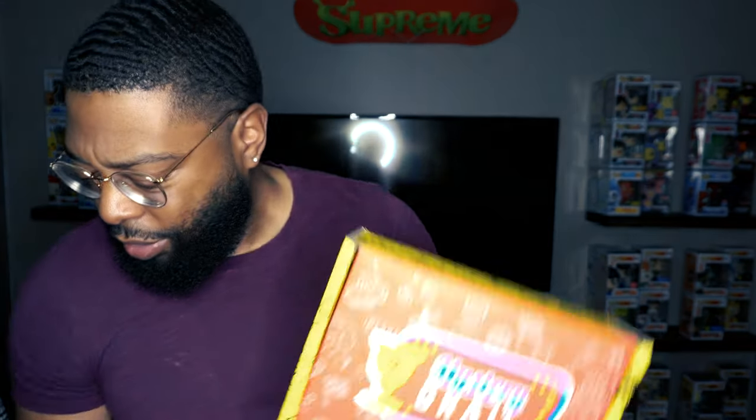They didn't bless me — I didn't get a chase on either of these. I've got bad luck with this, man. One day I'll actually hit a chase. I've got two of these now; I'm gonna get rid of one of them. The blue one is pretty cool though, can't complain. On to the actual mystery boxes!